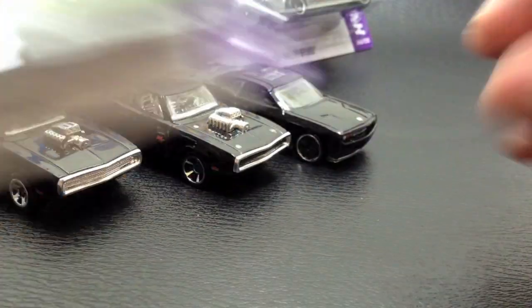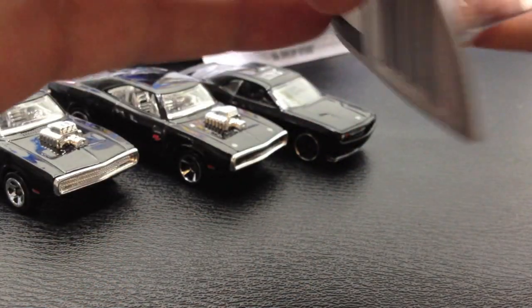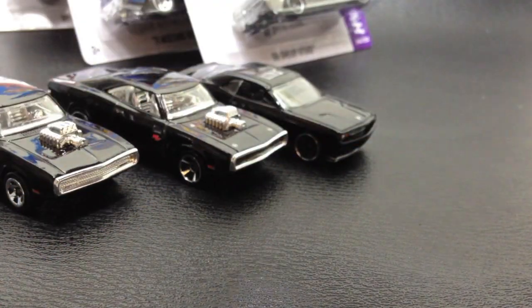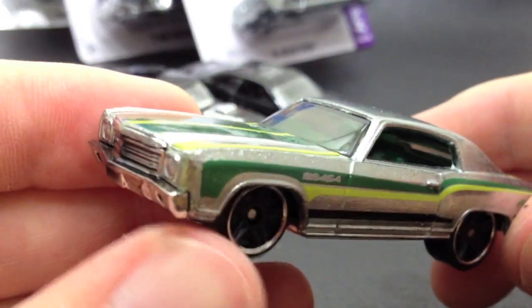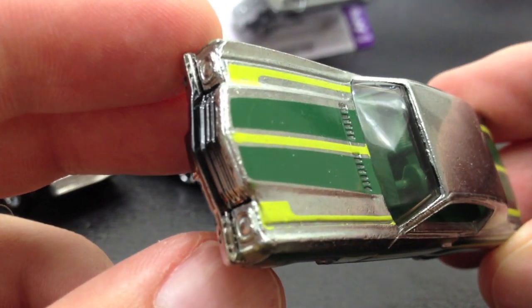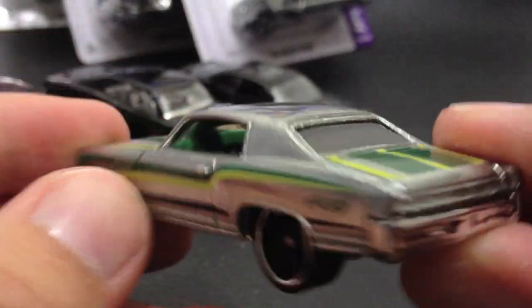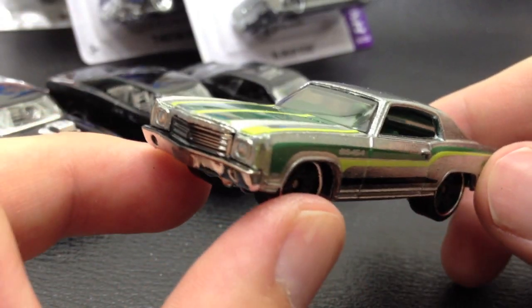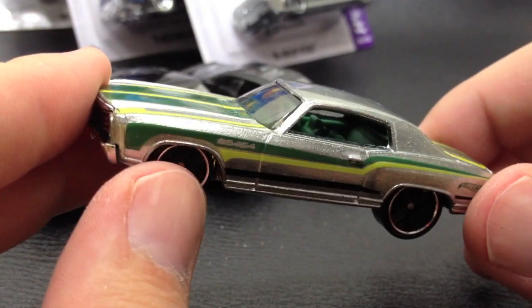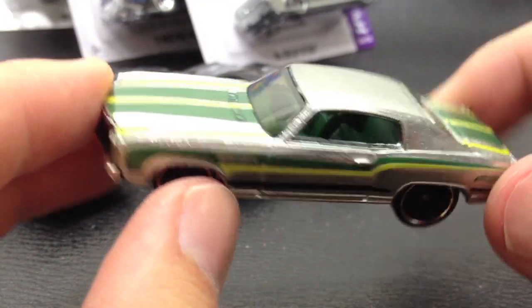Here are a couple of Zamax — this is the 70 Monte Carlo. These just came and hit Walmart shelves, pretty plentiful. They're not treasure hunts or anything like that, just kind of exclusive to Walmart so you won't find them necessarily at other stores. This is a beautiful Monte Carlo — got the Zamax chrome and the green, nice lime green and dark green stripe. I did not really care for these at first, but the more I look at them they're just super nice. The Zamax, of course, stands for zinc, aluminum, copper, and magnesium — some of the metal alloys that make up the die-cast metal.